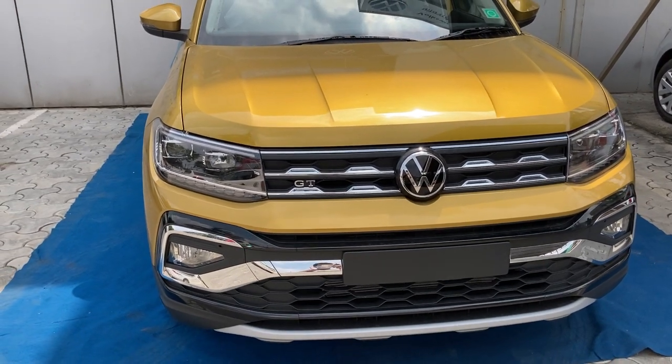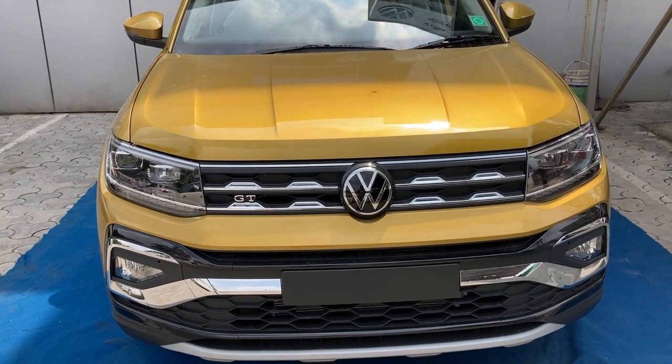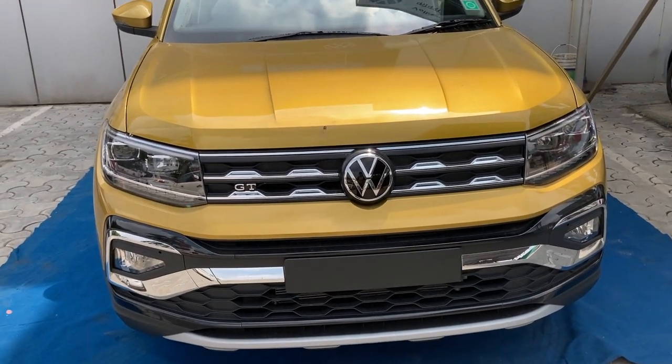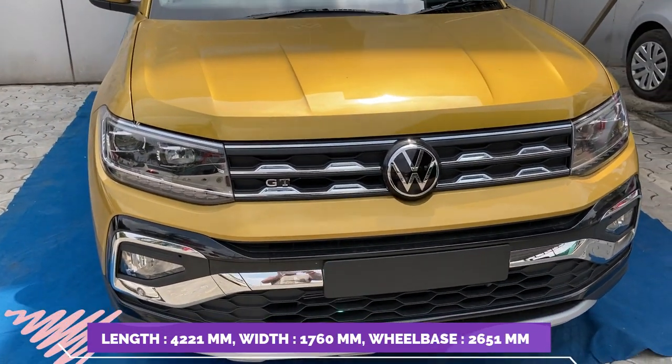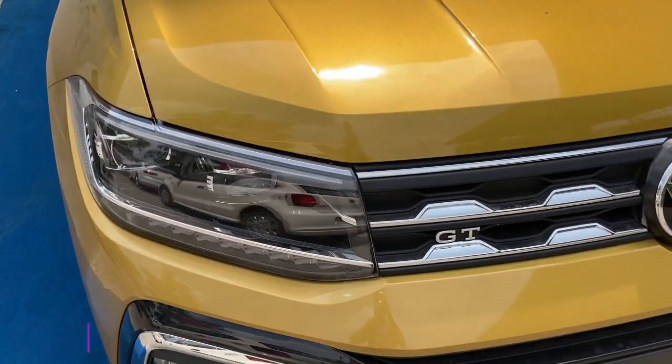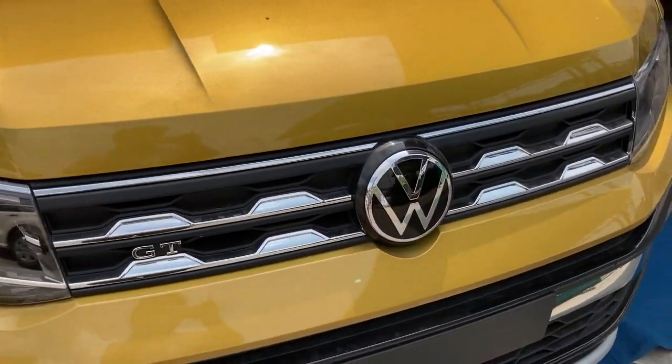Hi guys, welcome to Car and Bikes Guide. This is the Volkswagen Taigun, which is available today at launch. Here's the front look of the Volkswagen Taigun — you can see the full LED headlamps and the signature grille of Volkswagen.